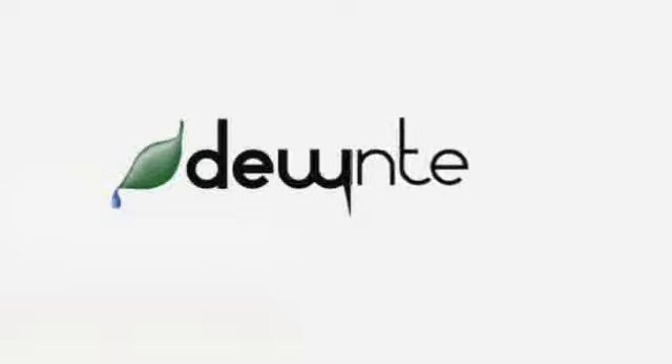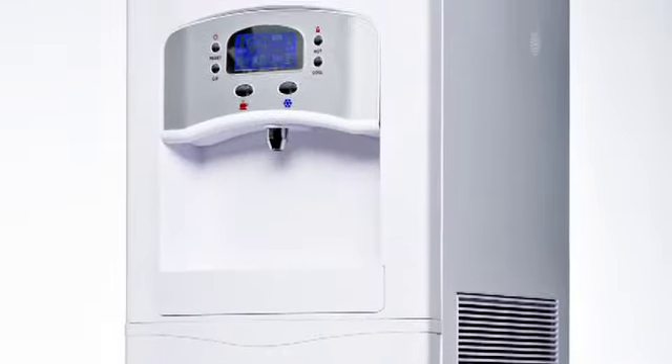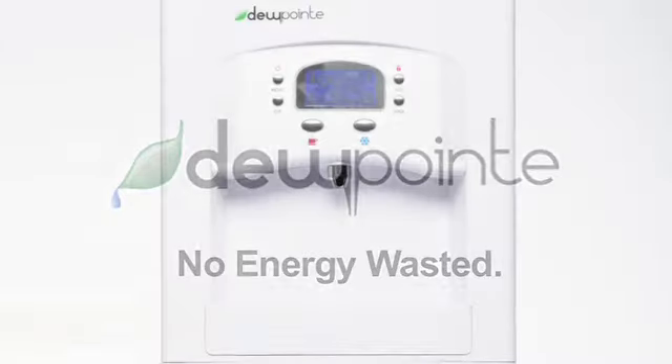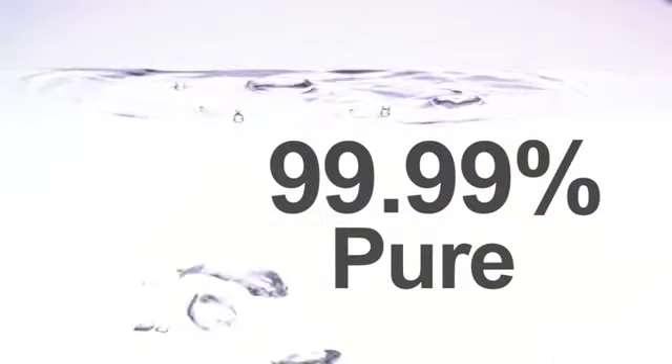The Dewpoint wastes nothing. Nothing to recycle. Nothing to throw away. No energy wasted on bottles and bottling. No CO2 generated to make 99.99% pure water. The Dewpoint Atmospheric Water Generator eliminates the need for bottled water, drawing from a completely renewable resource — the air.